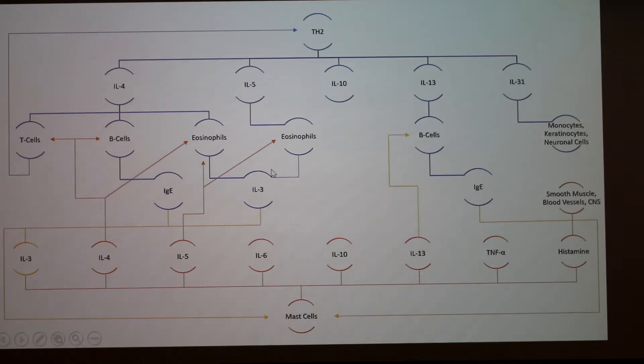IL-5 is a growth factor for eosinophils to make IL-3 and activate mast cells. IL-10 is actually an anti-inflammatory, but it's dramatically outbalanced by the rest of the response. IL-13 is really similar to IL-4 in that it activates B cells to produce IgE, and it also has some roles with cancer. IL-31 is one of the main symptom-inducing cytokines — it's the one responsible for the itchy sensation.